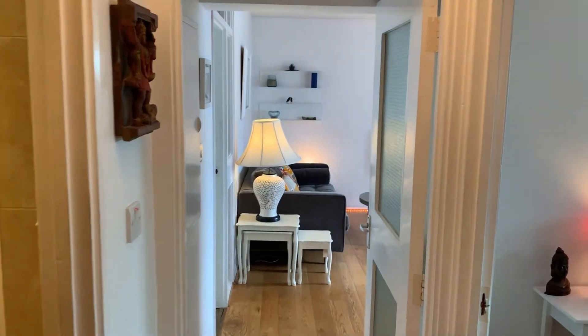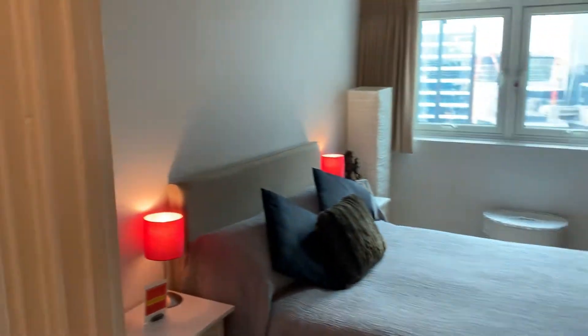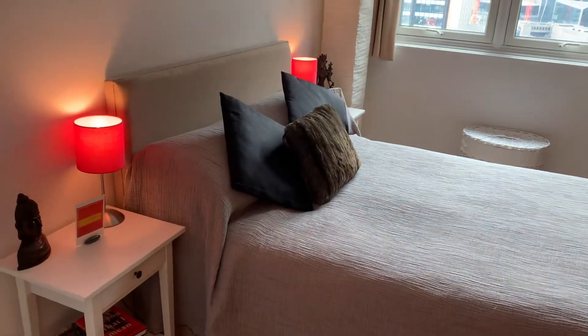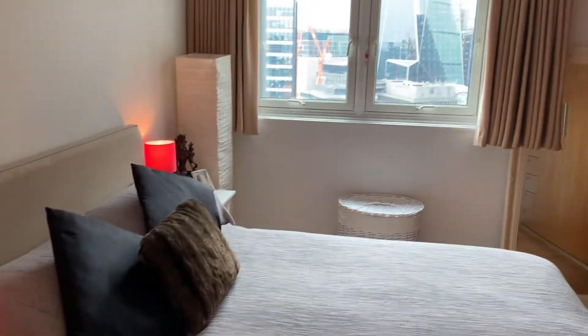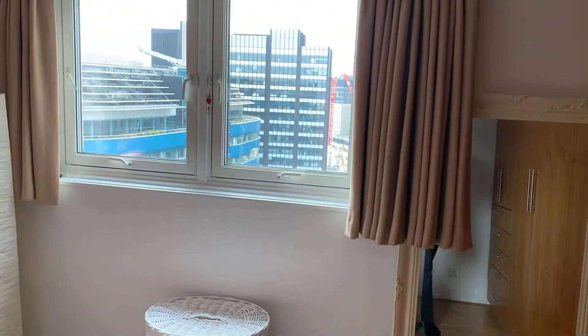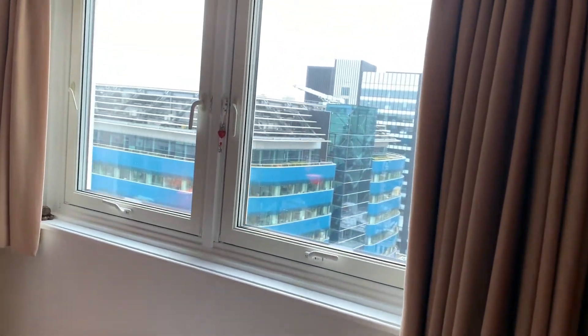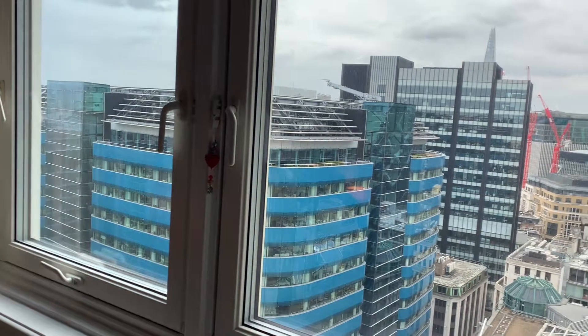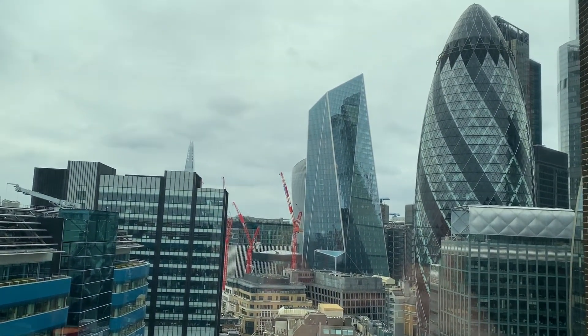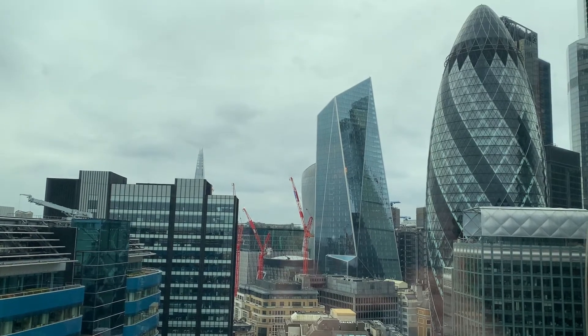One thing you'll notice straight away is that it's been kept to a beautifully high standard by the current owners. As you can see it's immaculate throughout. You have the built-in storage in your bedroom. And the view — stunning view from the bedroom.